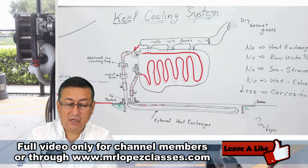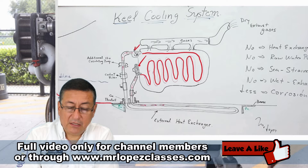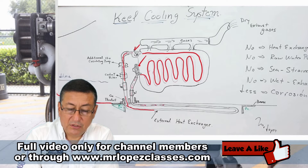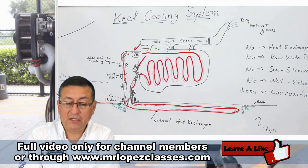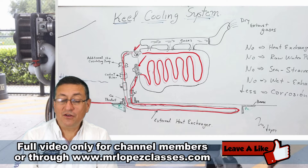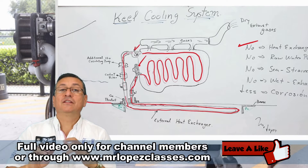The thermostat is located here, and this is the coolant pump — also called the fresh water pump or circulating pump. The coolant pump circulates the coolant outside into the radiator, which is located outside of the boat and submerged in the salt water. The coolant circulates there and returns to circulate internally in the block again. In this type of system, I don't need a heat exchanger because my radiator is located outside of the boat.